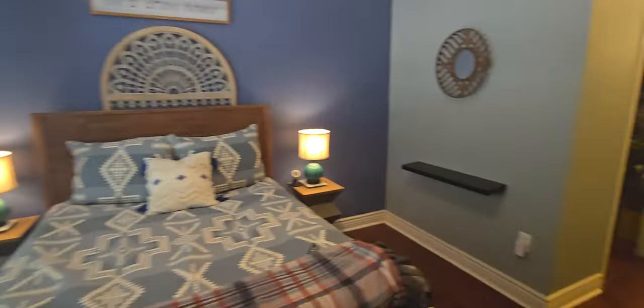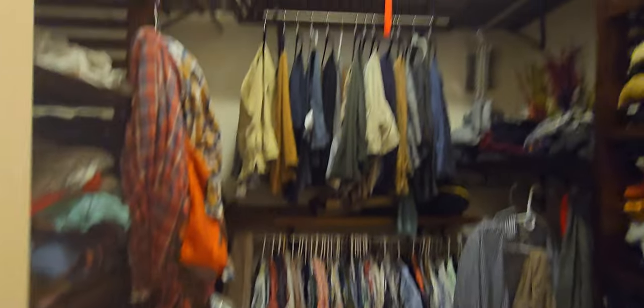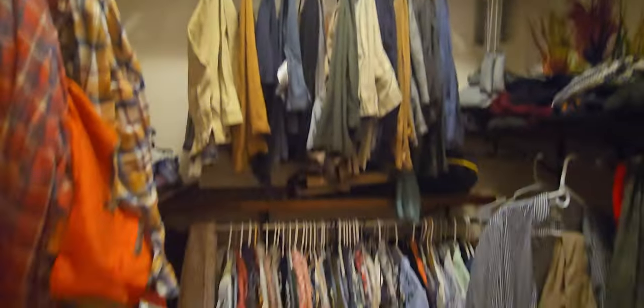You're literally in the heart of the action over here. And then you have a walk-in closet — these are 10-foot ceilings in here too.